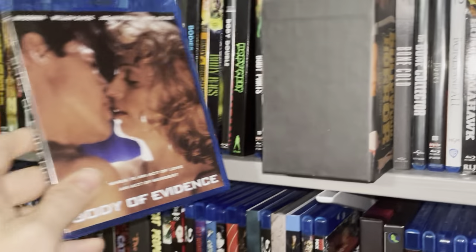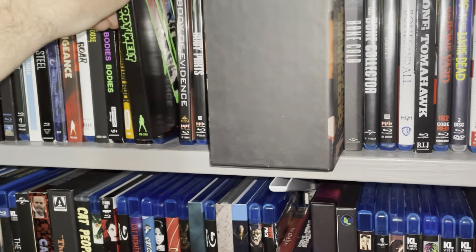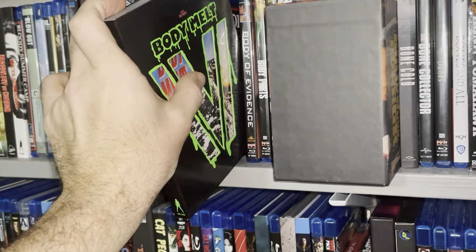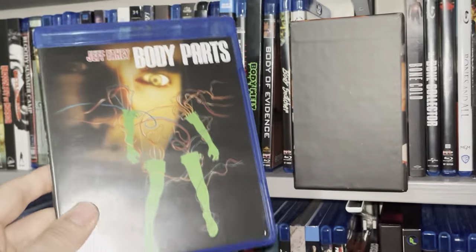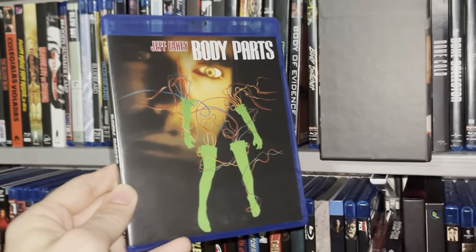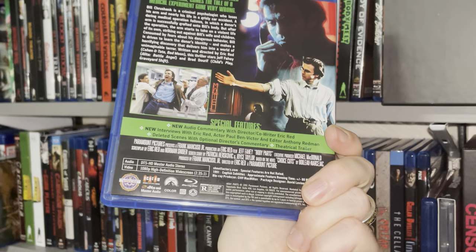Body of Evidence — a great erotic thriller, gotta have that one. Kind of getting nervous putting movies in and out because of the way this cover sleeve is designed — you can easily damage it. I probably should put a protective sleeve over covers like that. Body Parts — good stuff, gotta have it. Good gore effects, good practical effects in this one.